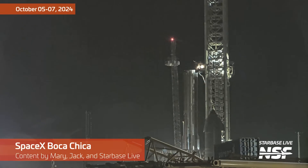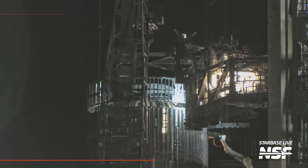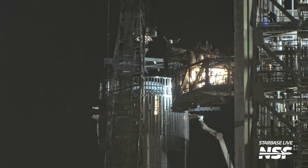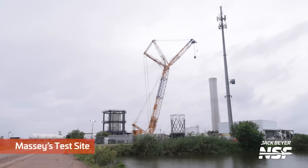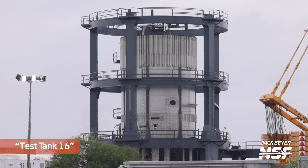It's a special edition of the Starbase Summary, October 5th through the 7th, because we may be days away from Flight 5. Everything seems to be coming together, including the hot staging ring going back up on the top of B-12. I actually got off a plane late last night here in Starbase. I'm recording from Brownsville, and we'll be heading out to work driving past Massey's as soon as I'm done with the video here.